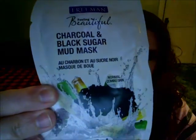I also picked up a couple of little packets — this is the charcoal and black sugar mud mask. I thought it was going to be a sugar scrub like another one I had picked up previously, but it's a mud mask. I got a couple of these at Dollar Tree.